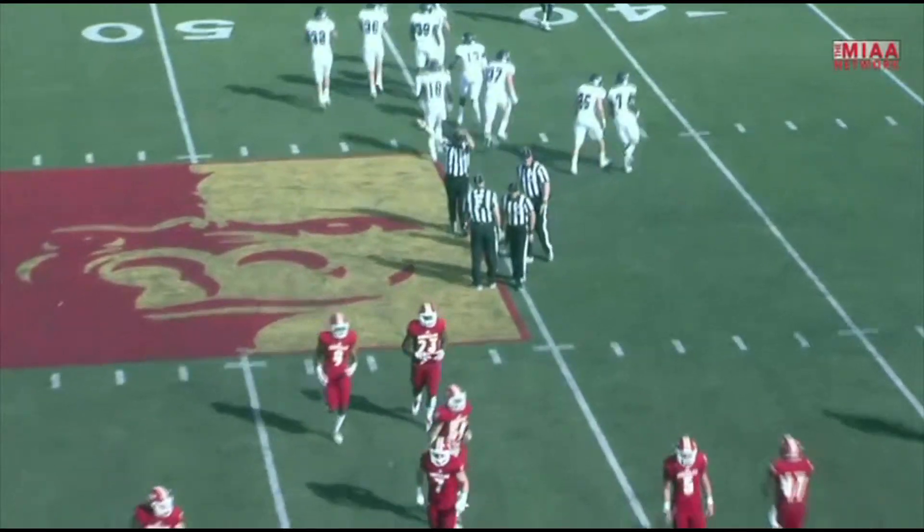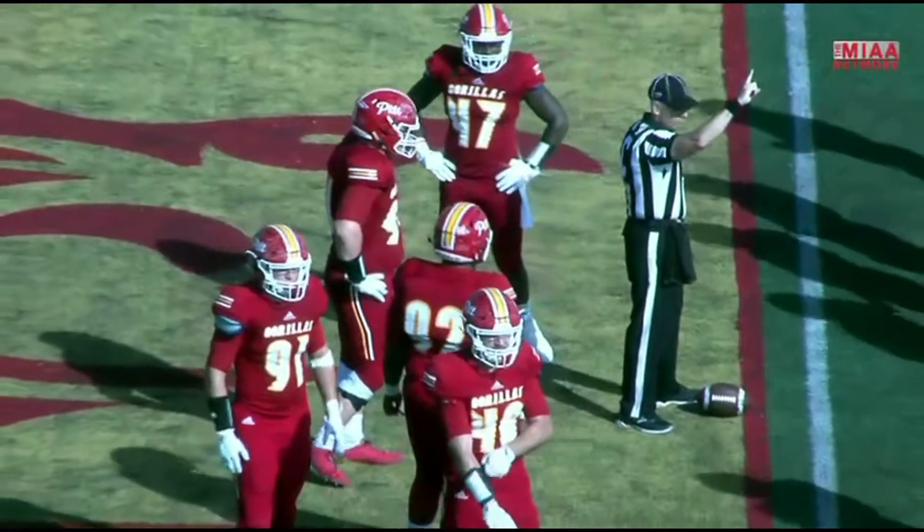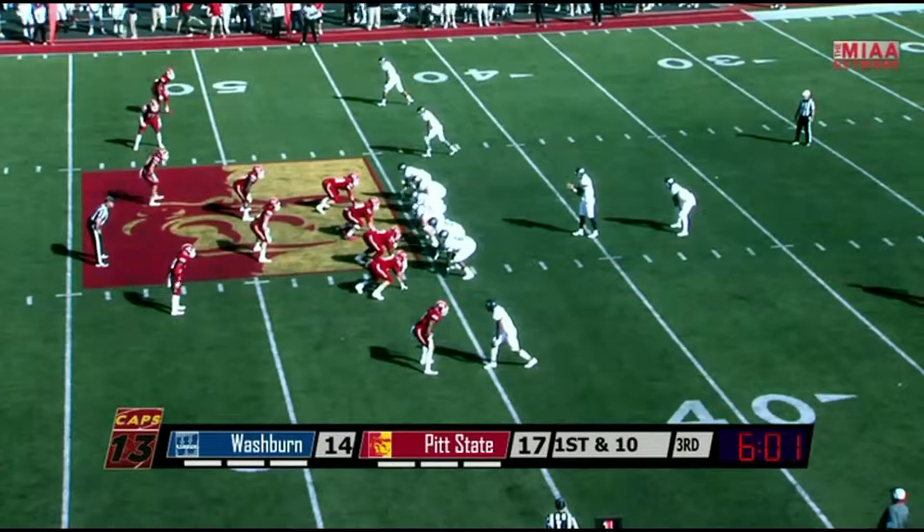Wow. To the Gorillas defense that was just gassed — his team down three.